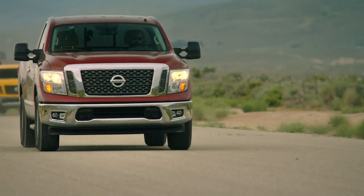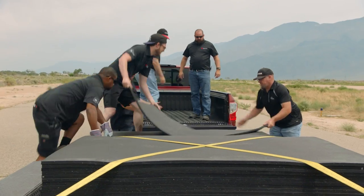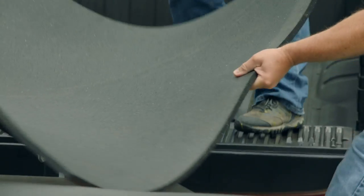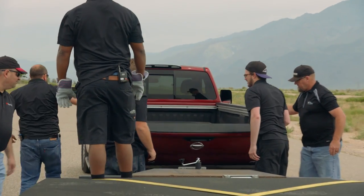What you see is what you get. We test the trucks as they come from the factory, and the outcome is driven by the data we gather. We use 100-pound rubber mats to load these trucks down to their maximum payload, and 75% of their rated towing capacity.